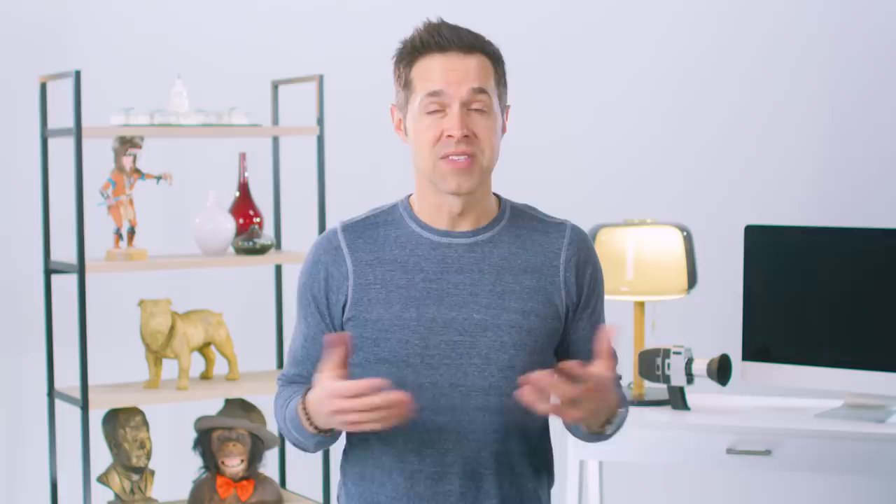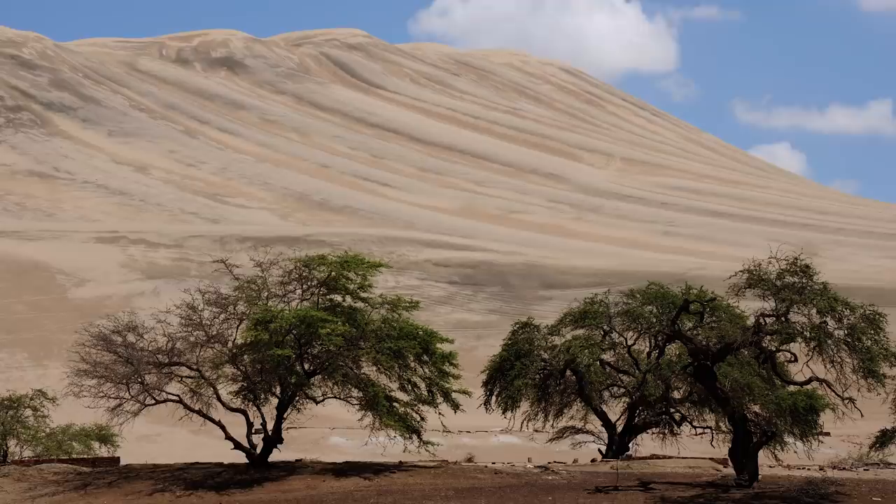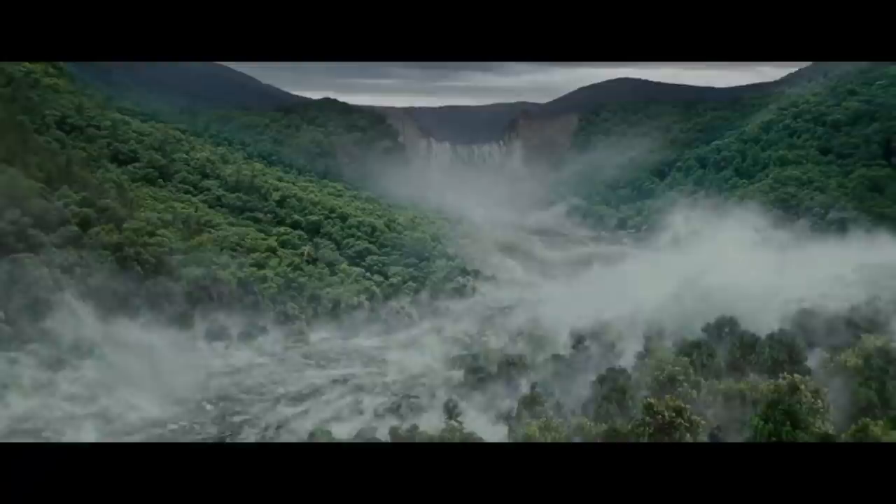Until 2009, that is. According to the BBC, researchers discovered that they disappeared due to deforestation. Basically, the Nazca cut down too many warango trees to plant maize, not knowing that warango trees were basically the only thing holding the ecosystem together. Without the trees in place, the area became a desert, and the Nazca were swept away by El Niño-related floods.